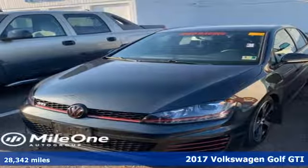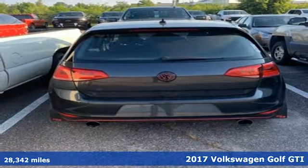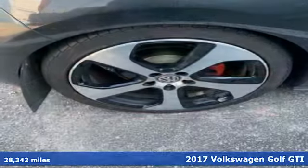Here's a 2017 Volkswagen Golf GTI. Volkswagen — performance you'd expect with the precision of German engineering.